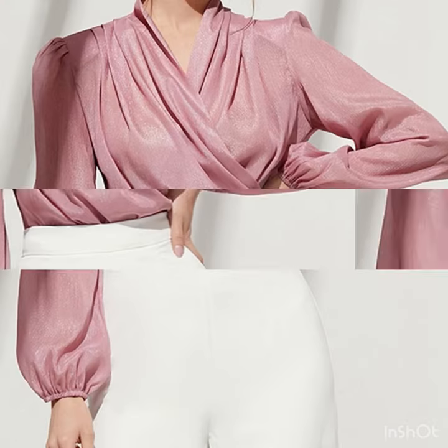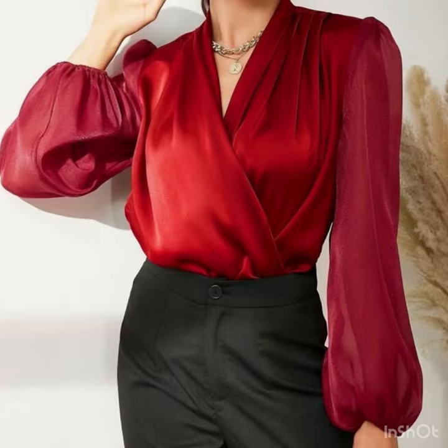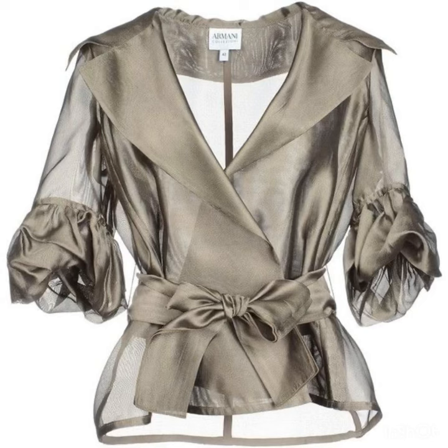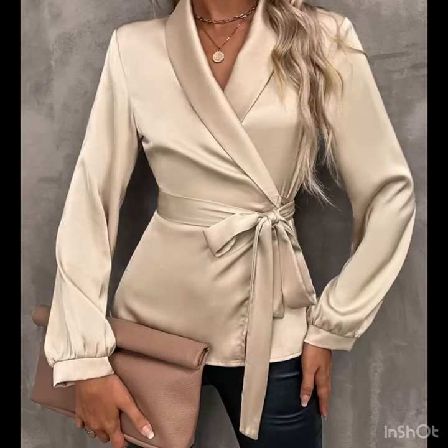I will share with you some awesome sequin work and satin silk top designs in this video. The sleeve designs are also so beautiful — the bishop style sleeves, the puff style sleeves, and the straight sleeves. There are a lot of ideas coming up next in this video and I hope that you are going to love this awesome and most demanding collection.